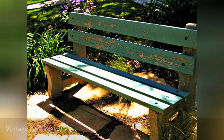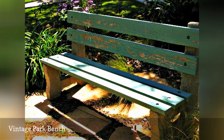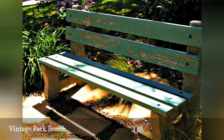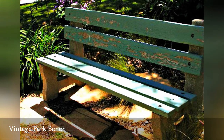Where do old park benches go when they get replaced by updated models? This homeowner in Santa Monica, California, found a spot in her front garden that blended in with the landscape and provides a quick resting place while working on the vegetables and other front yard crops. For those who know what they are looking at, the bench is a nostalgic reminder of the past.